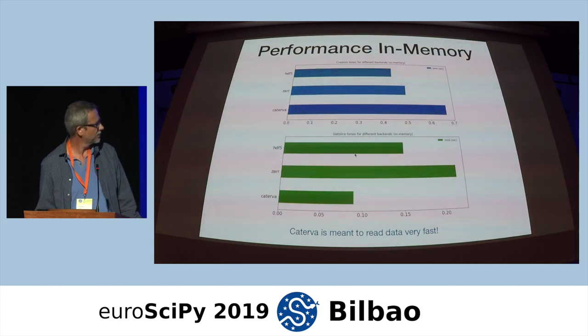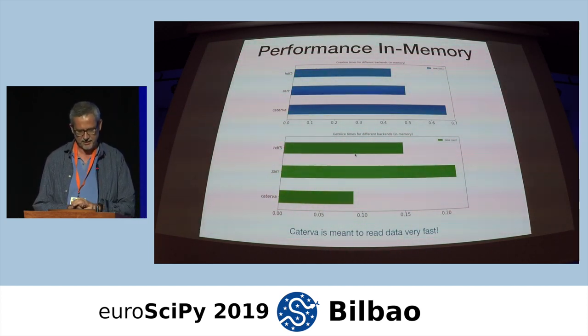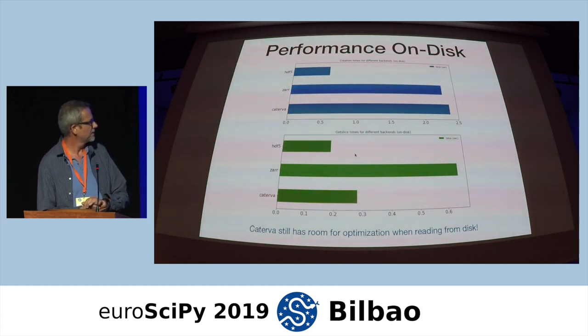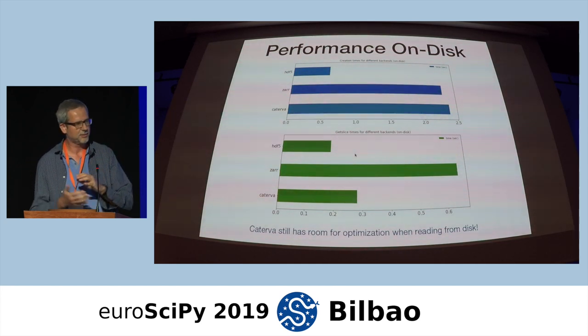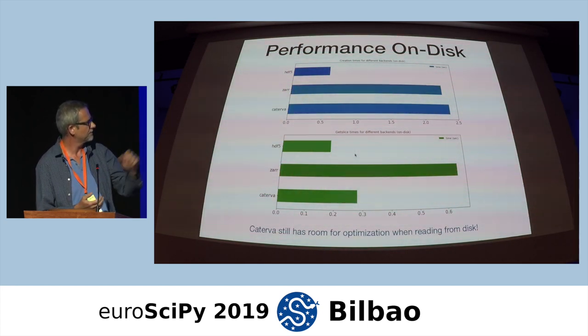This is for in-memory, but Caterva also supports on-disk storage. For on-disk storage, HDF5 is really good, both for storing data and getting slices. But Caterva is not doing badly, especially when getting slices — it's already far more efficient than Zarr, though it still lags a little behind HDF5. This is also an opportunity to gain more speed, as we were concentrating on in-memory performance, but on-disk is important and we will tackle that scenario soon.